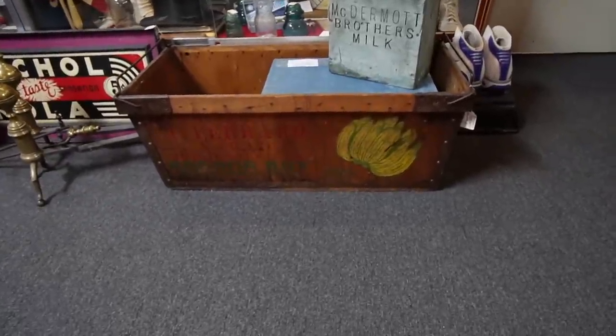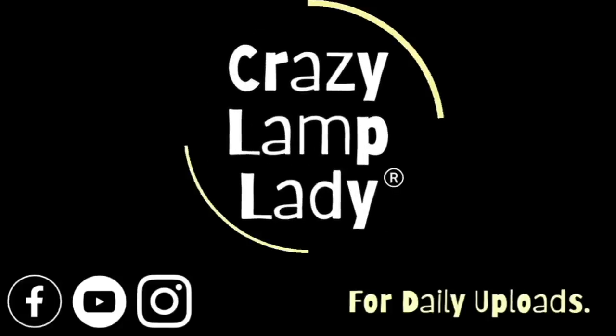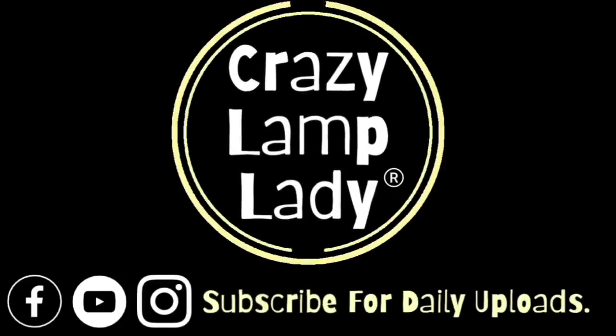Oh my gosh, I just happened to glance over and spotted this. We are in Hagerstown, Maryland today at Crossroads Antique Center. It's been a few months, maybe almost a year since I've been here — it's been a long time. I'm excited to get in here and see what fresh treasures they have, and we're gonna head in and see what we can find to buy and look for a profit.